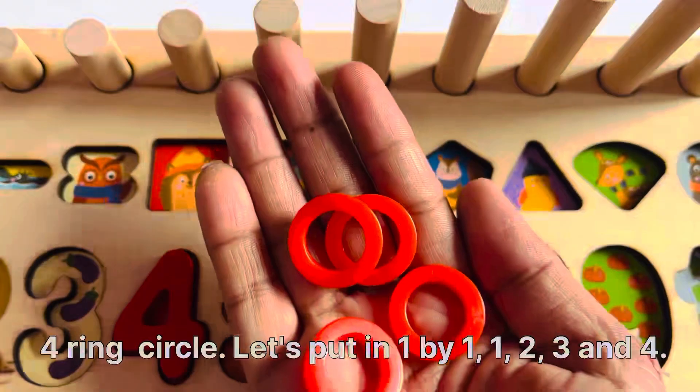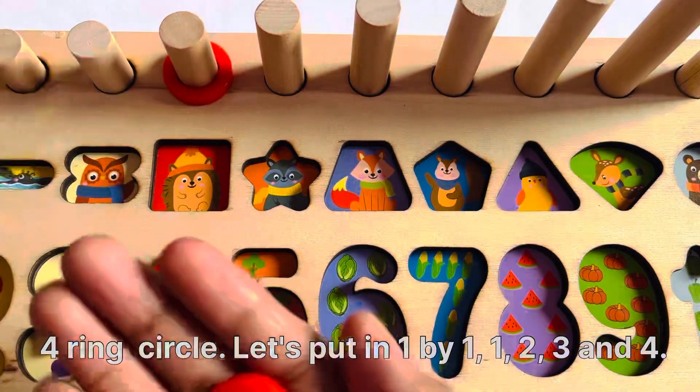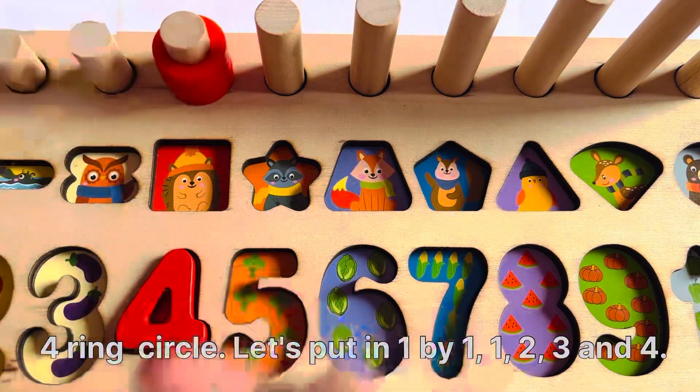I have a 4-ring circle. Let's put them in one by one: 1, 2, 3, and 4.